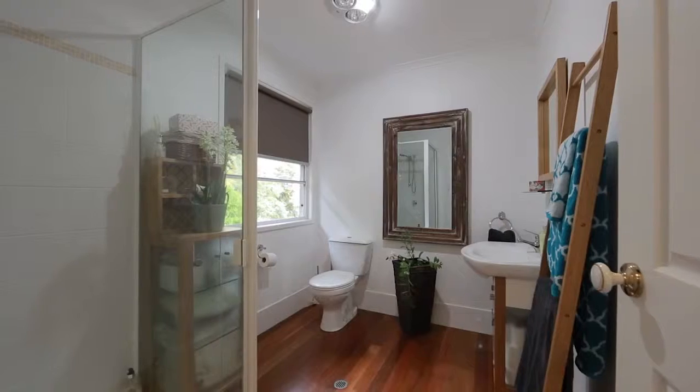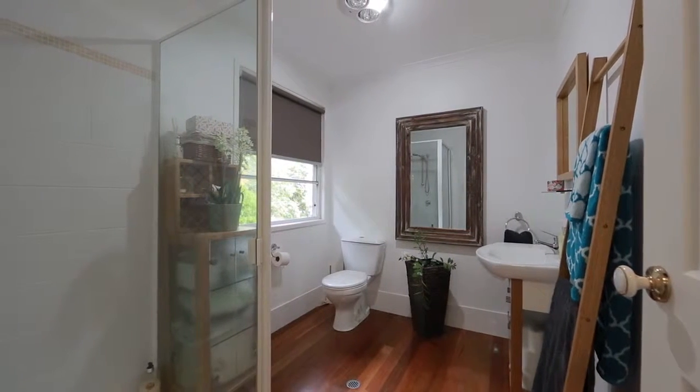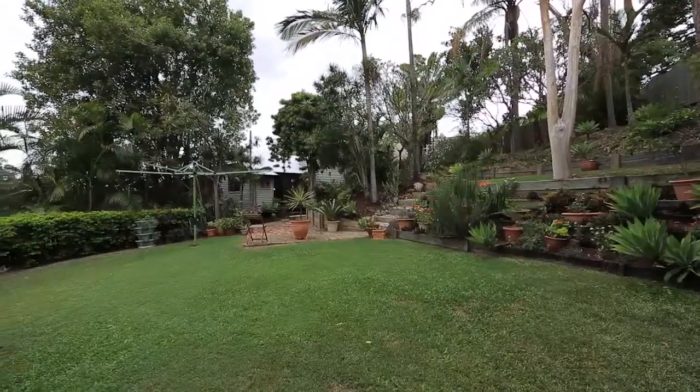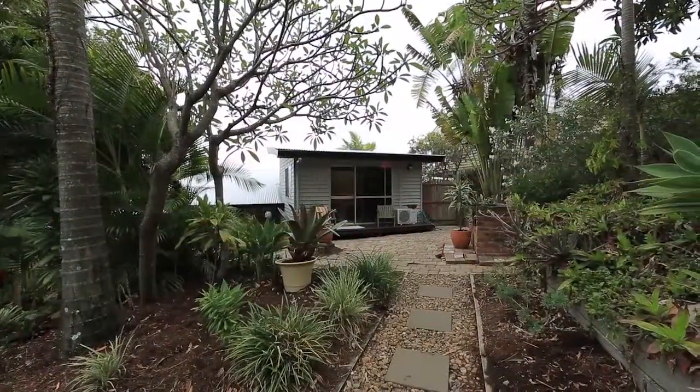The well-planned layout offers access to all central living areas with ease and direct access to the expansive leafy backyard, the perfect playground for kids and pets to explore and enjoy.